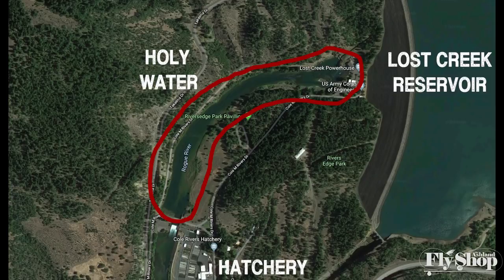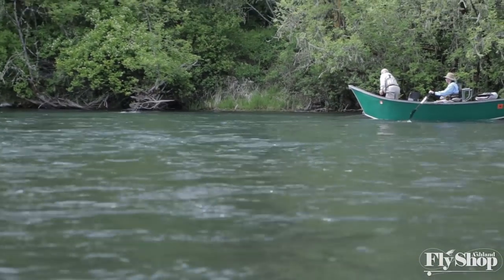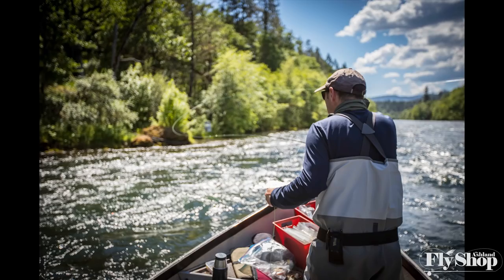If you're not from the Rogue Valley, there are two distinct sections I'll reference throughout this preview. One is called the Holy Water, which is exclusively a walk-in access catch-and-release section managed for high-quality trout fishing — from the Lost Creek Dam down to the hatchery, about half a mile. Below that begins the main stem Rogue, where most fishing is done out of a boat, from the hatchery down to the town of Shady Cove.